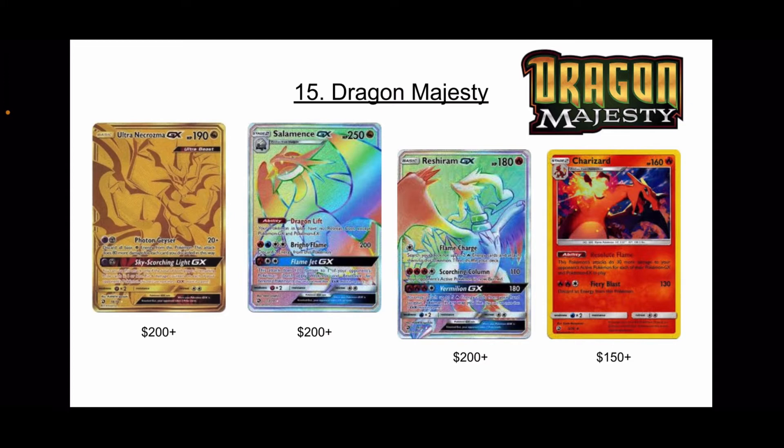The best card in the set is the Golden Ultra Necrozma GX. Whose favorite Pokemon is Ultra Necrozma? I do not know anybody whose favorite is Necrozma — it's still just way too fresh.